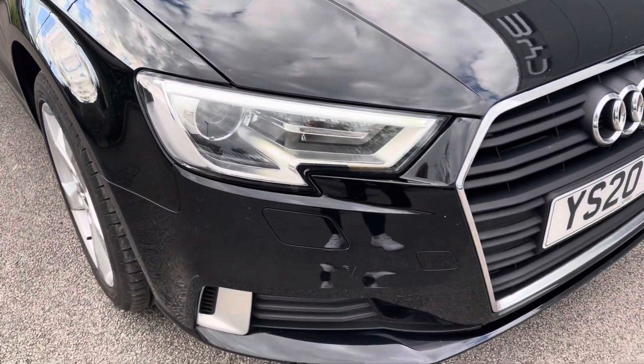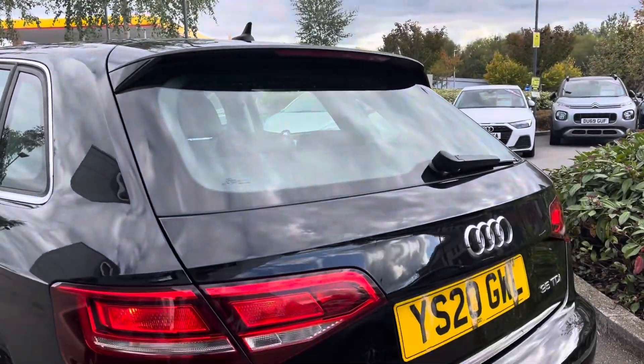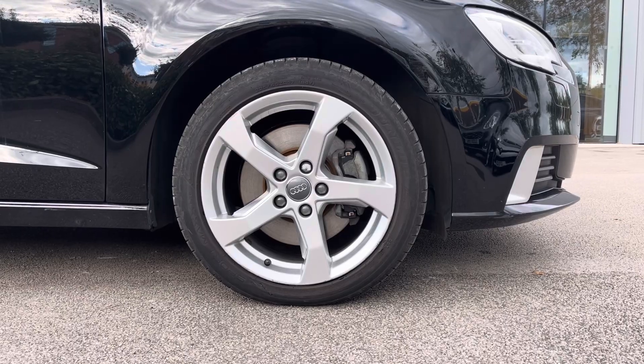It is fitted with LED headlights and LED daytime running lights to illuminate your night drives in every corner that you take. The A3 is standing on the 5 parallel spoke design 17 inch alloy wheels.